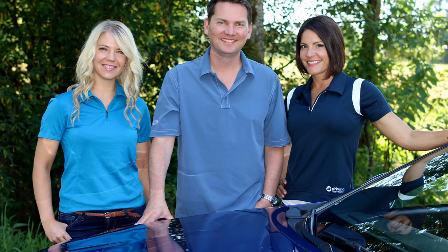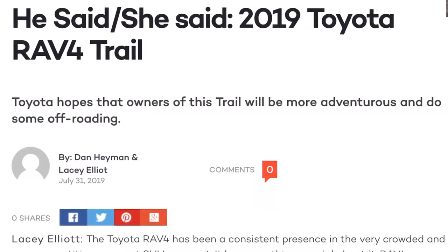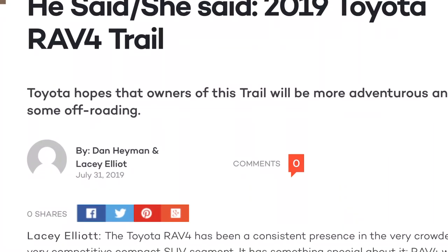I've been an automotive journalist here in Canada for almost 15 years now. I am a co-host of a television show called Driving Television. I do freelance writing for an online publication called Wheels.ca, and just recently I've started doing some YouTube videos for A Girl's Guide to Cars.